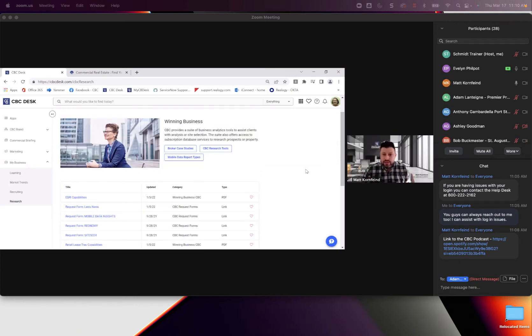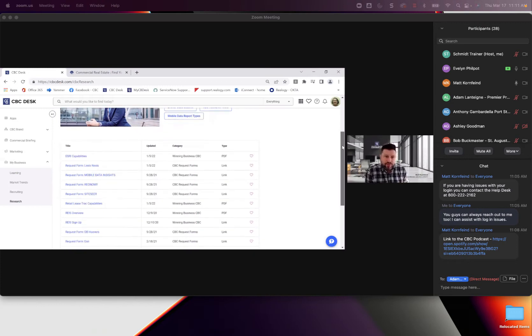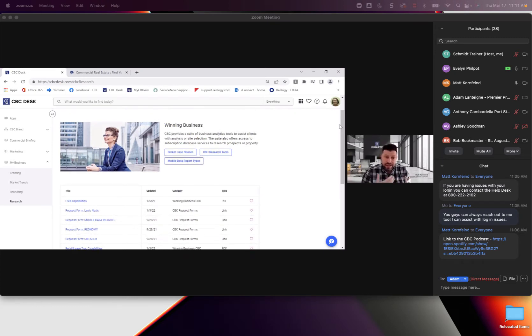Sure. As you can see within CBC Desk, there's a lot to navigate — news, events, marketing — and there's a very strong Research section. This is something we started looking at more closely when the pandemic started. We've partnered with a handful of firms where some allow you to run your own research reports, and others we'll actually run and create for you at a local level. Jane Thorne Leeson heads up our research group.